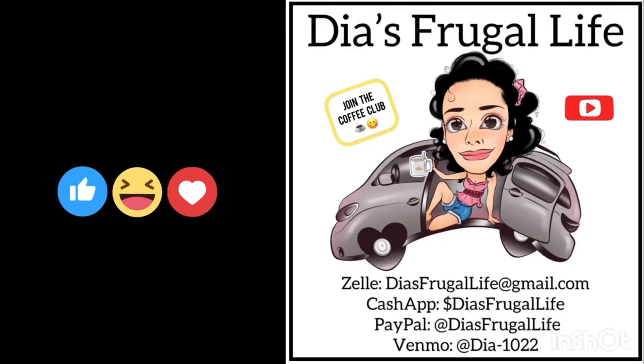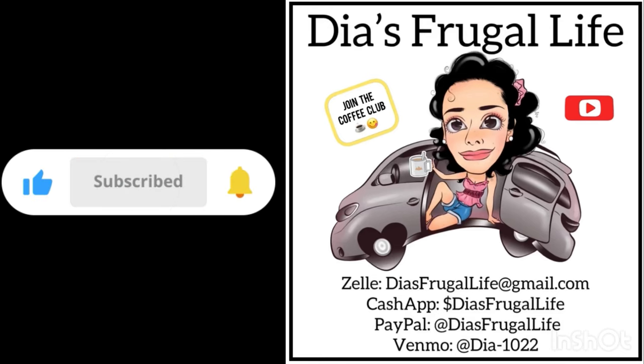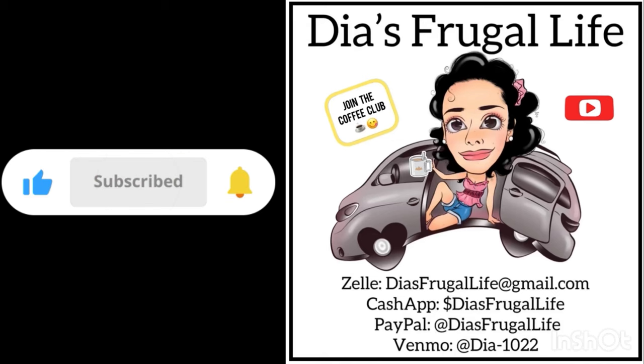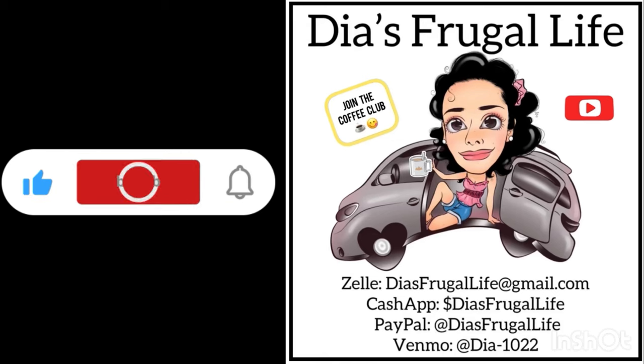Thanks so much for watching Dia's Frugal Life. I'm Dia, and if you enjoy the content make sure to subscribe for more future videos, hit that thumbs up, put a comment on there — all that good stuff. You can also join the channel and become part of our coffee club. Thanks for all your love and support — bye guys!